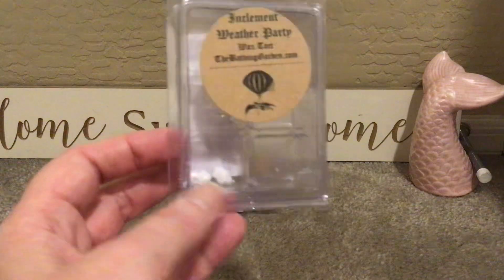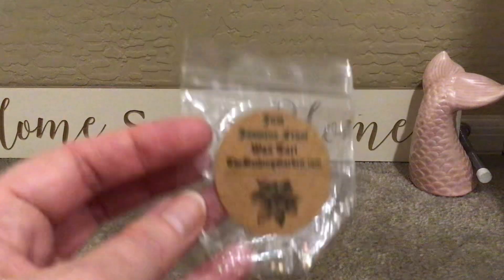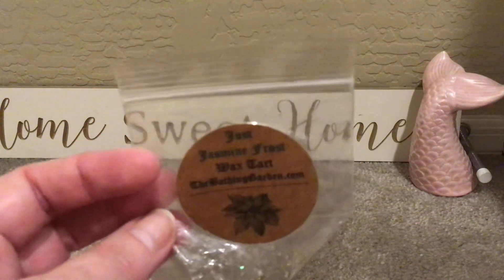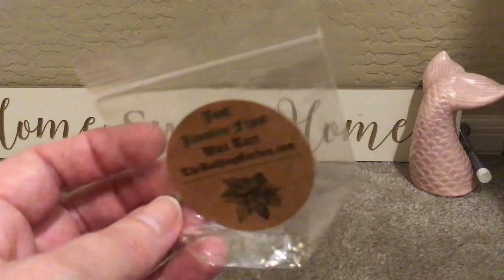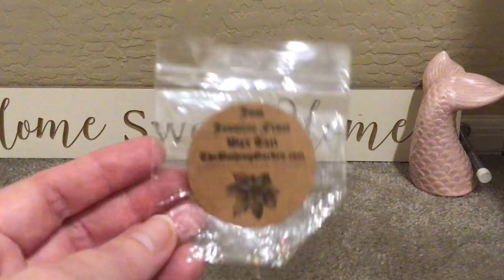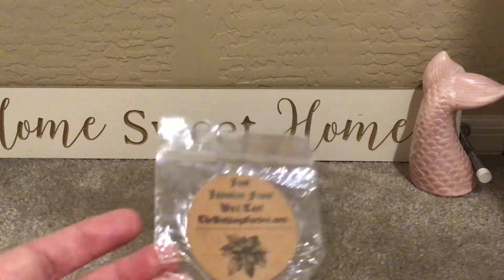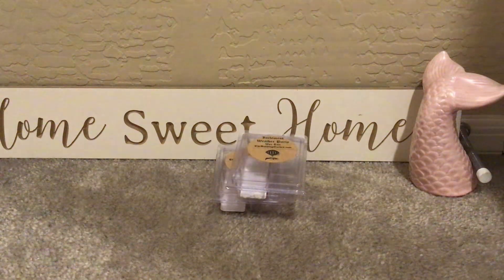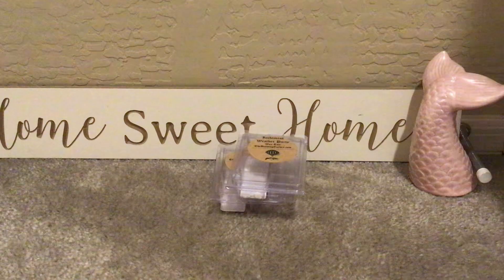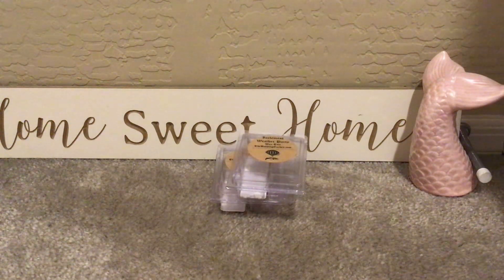I sometimes keep the little embeds she puts in the wax — I think they're adorable. Day three was melt a sample and test it out. So this is just Jasmine Frost. I've had this for a very long time — I did not order any Bathing Garden in 2024. I have great luck with the Bathing Garden; I wish more people talked about her. She has great prices and such artistic designs. Every time I sniffed Jasmine Frost cold I was like, I don't know that I'm going to like this.